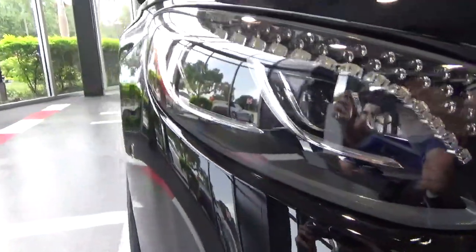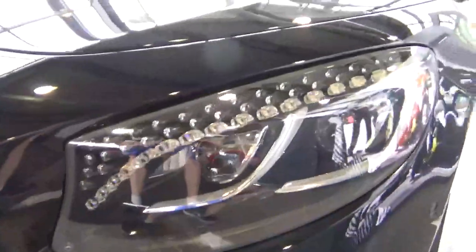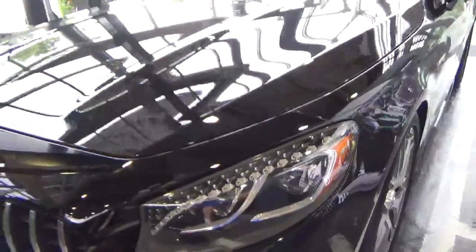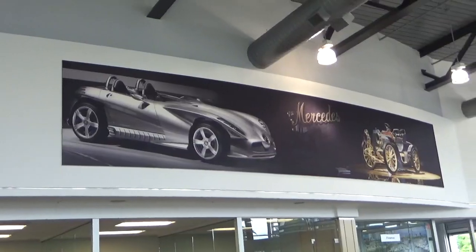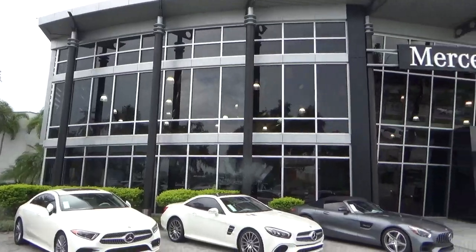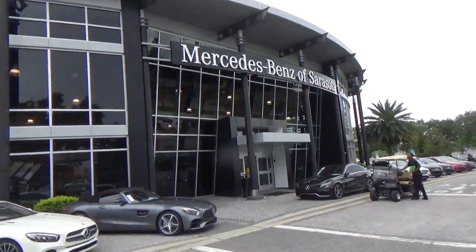Look at the headlights on this — that is cool. Let's head around to the other side and see it better. This is on the S63A. Look at that, that's pretty cool. Got this one compared to the one in Fort Wayne — that is massive.